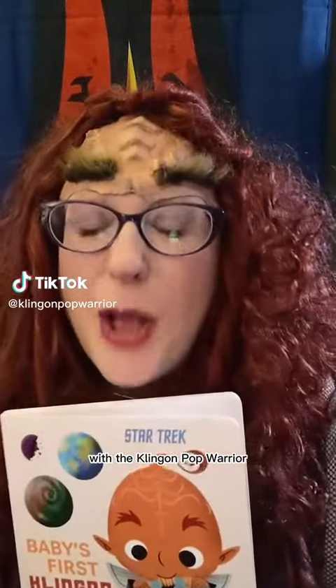Welcome back to Baby's First Klingon Words with the Klingon Pop Warrior. Hi, I'm Commander Jindom. We're on to this page.